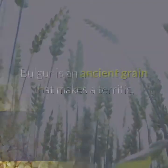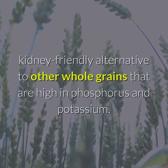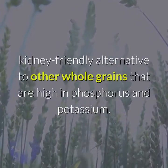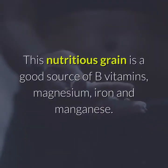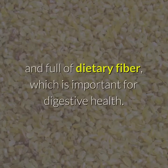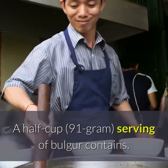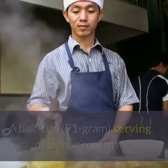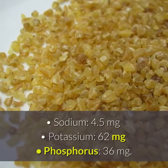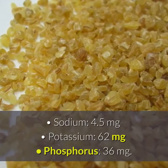Bulgur. Bulgur is an ancient grain that makes a terrific, kidney-friendly alternative to other whole grains that are high in phosphorus and potassium. This nutritious grain is a good source of B vitamins, magnesium, iron and manganese. It's also an excellent source of plant-based protein and full of dietary fiber, which is important for digestive health. A half-cup serving of bulgur contains: Sodium 0.5 mg, Potassium 62 mg, Phosphorus 0.6 mg.